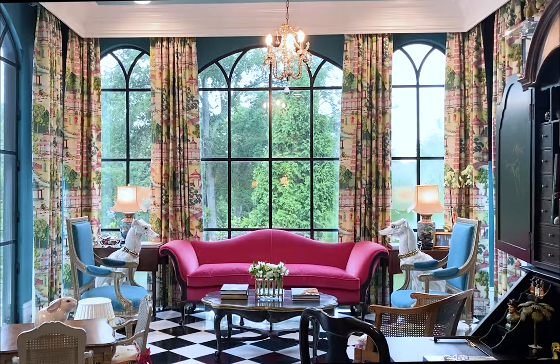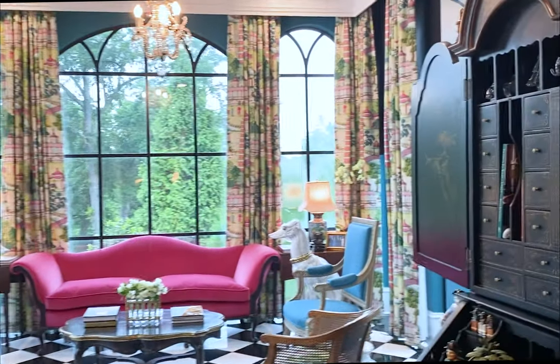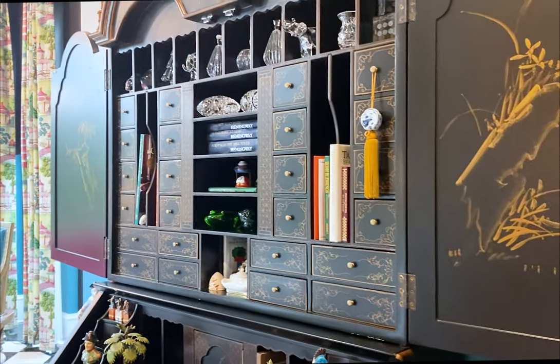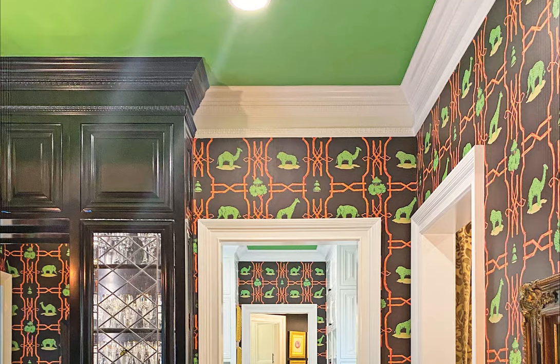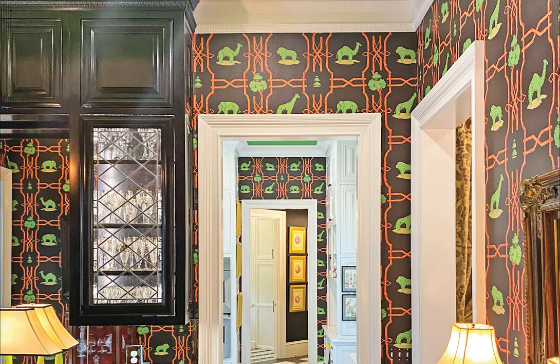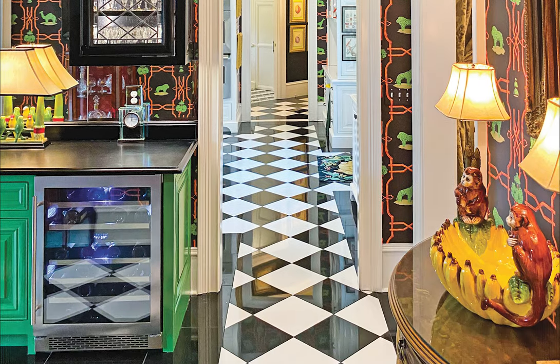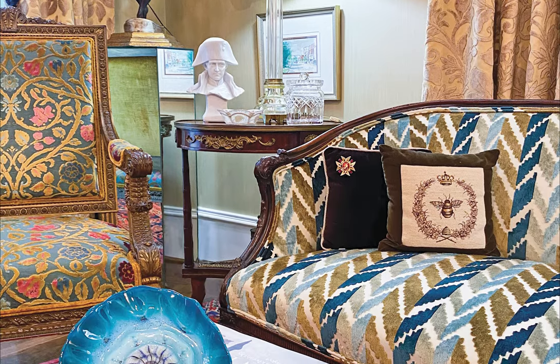Walking toward the back of the home, the solarium is decorated in a French chinoiserie style — a fusion of Eastern and Western design popular from the latter half of the 18th century to the mid-19th. The style in the Newman's home was modernized by using non-traditional, brilliant colors in the upholstery, drapery fabric, and paint colors, giving the rooms a feeling of joy.